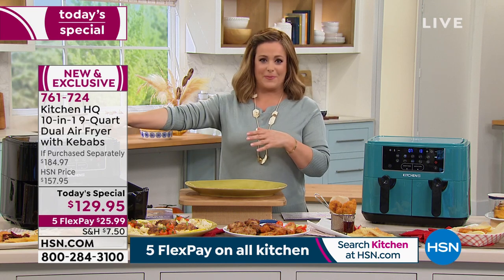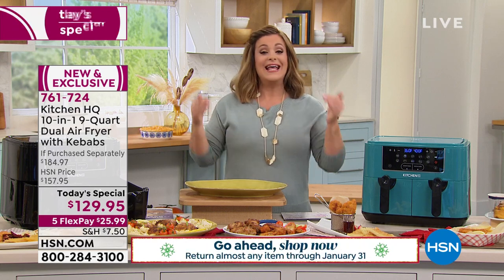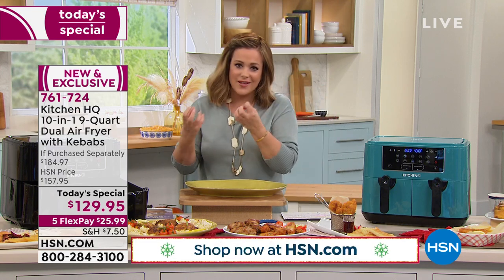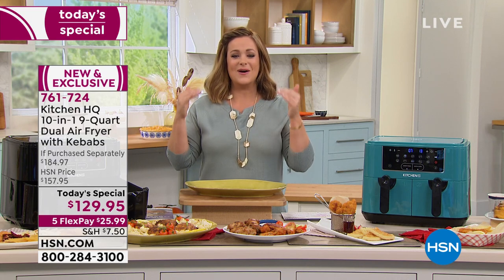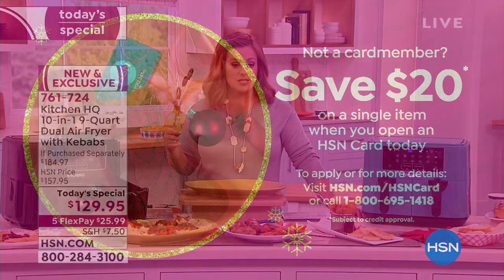If you're thinking of gifting something that makes life easier — because we're eating home more than ever — this is the way to do it without preheating the oven, without wasting time. You still get the flavors and the crunch, but none of the fats, butters, oils, or guilt. Also, if you open an HSN credit card tonight — no annual fee — and get approved, you can take $20 off your first purchase.